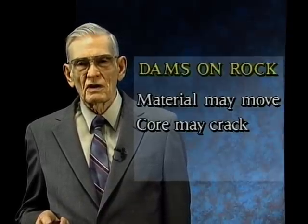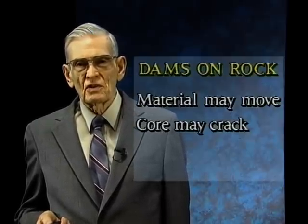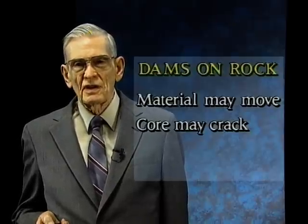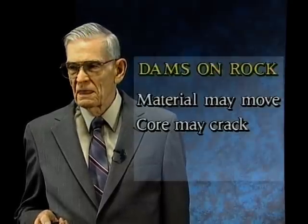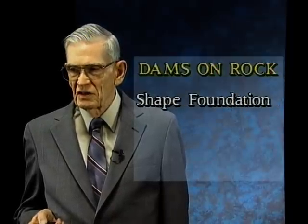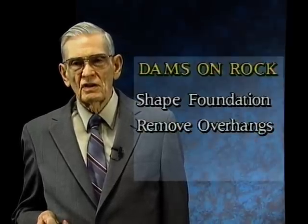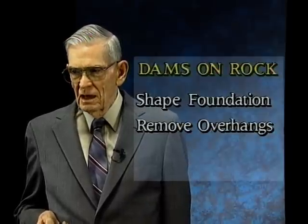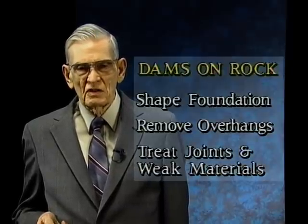When water can pass through a crack in the core, the core material can be eroded and that erosion material must also be stopped by the filter. So when we have a rock contour, as we might in a deep gorge across which a dam is constructed, we try to shape the gorge at least to some extent to avoid cracks in the core. It's necessary to remove overhangs in the rock because you can't compact against the underside of an overhang very well. And of course where there are joints and weathered materials, they have to be treated by one means or another.